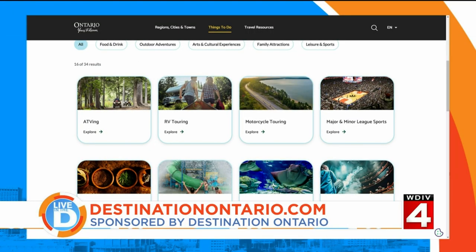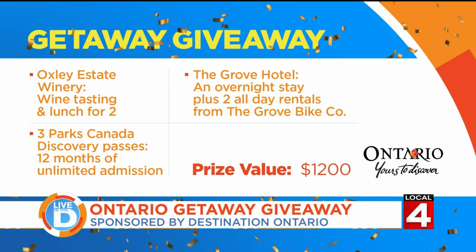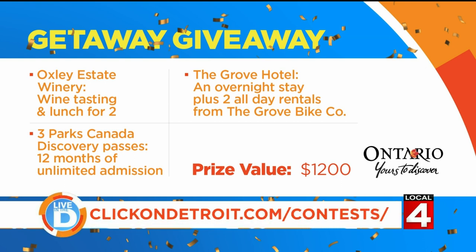To see all the amazing experiences to discover in Ontario, visit their website, DestinationOntario.com. Remember to bring along your passport and your vaccine card to be able to cross the border. And you have the chance to win a spectacular getaway for two to Ontario for free. This giveaway is for WDIV insiders and includes tickets to a show, an overnight stay, plus dinner at Spago at Caesars Windsor. Plus a class in woodworking, a whiskey master's class, and a distillery tour. Also included is lunch and wine tastings, bike rentals, an overnight stay in the wine country, and three Parks Canada Discovery Passes, which will allow you to explore all kinds of national historical parks and historical sites right over the river.